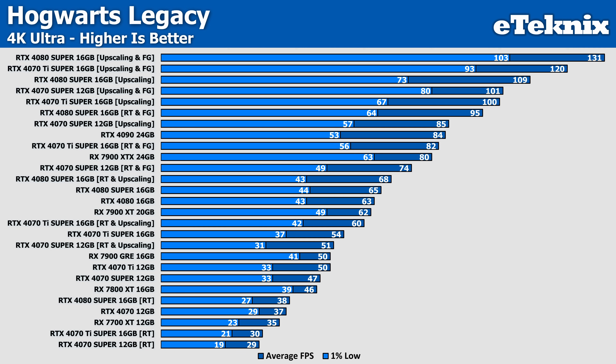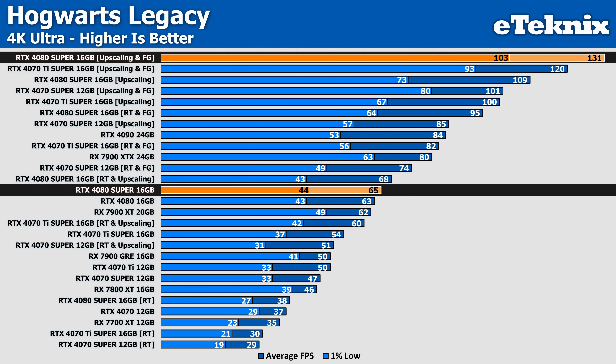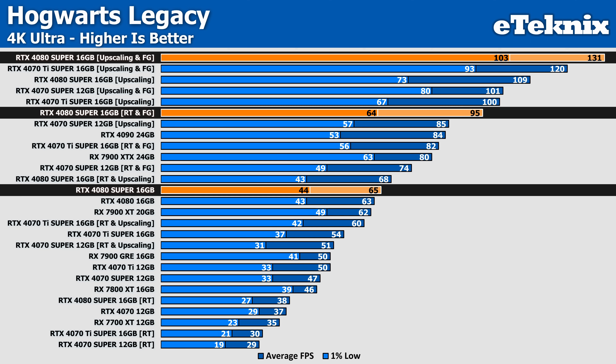Hogwarts Legacy is next up, and focusing on the 4080 Super because it tops our charts with upscaling and frame generation at 131 FPS — a big shift from the 65 FPS with no upscaling at all. While the performance is great, we're all about the balance of performance and visuals. With that in mind, enabling ray tracing along with upscaling and frame generation only sees performance drop by 27%, now at 95 FPS, which for a game of this type is more than enough — it's not a competitive game, and anything above 60 pretty much feels the same.